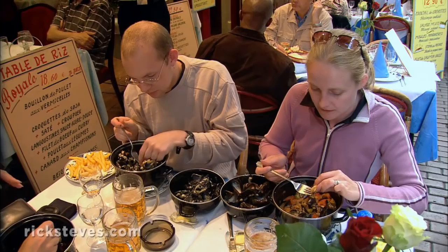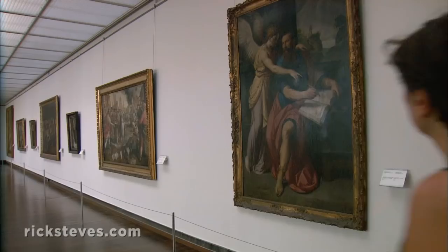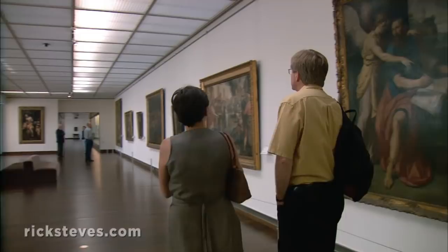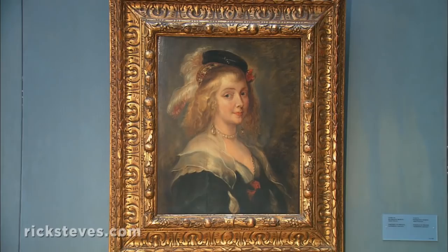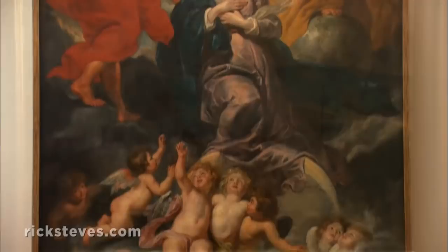I like Brussels' two greatest art galleries, the side-by-side ancient and modern art museums. The ancient art museum, featuring Flemish and Belgian art from the 14th to the 18th centuries, is packed with a dazzling collection of masterpieces by van der Weyden, Bruegel, Bosch, and Rubens. Rubens' huge canvases graced palaces and churches far and wide.